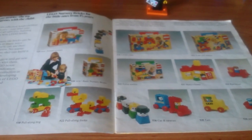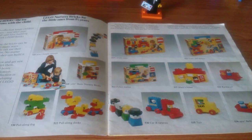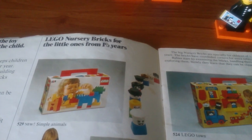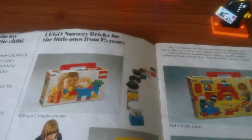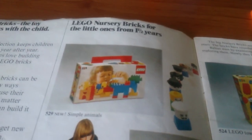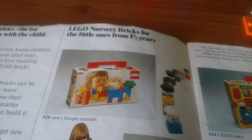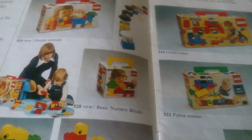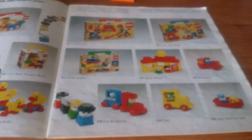On the first two pages we have all the Duplo, although it's not actually referred to as Duplo — it's referred to as LEGO nursery bricks. There are only a couple of new sets: simple animals and basic nursery bricks — those are the only new Duplo sets for that year.